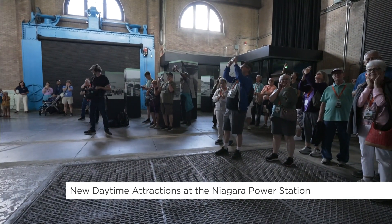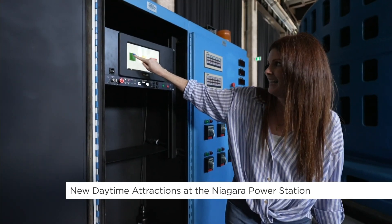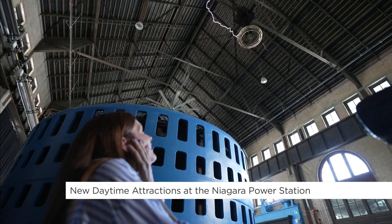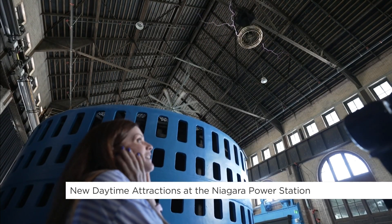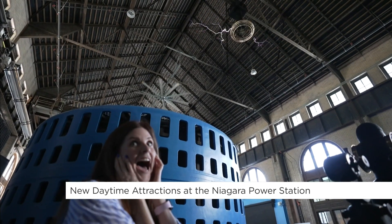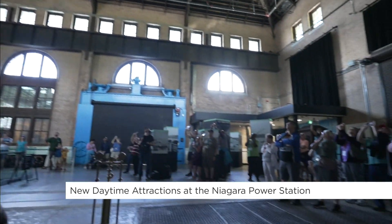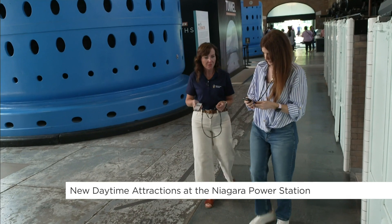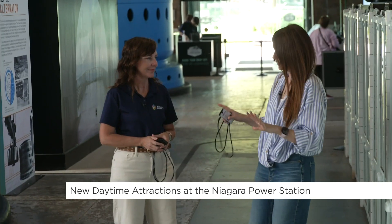Three, two, one. That was unbelievable! But that's not the only new thing you have here, Missy.